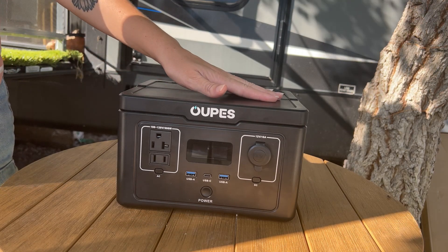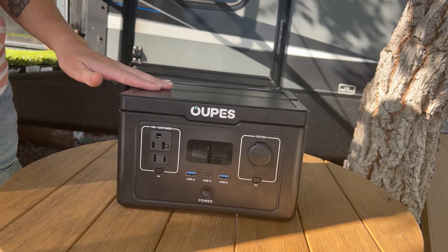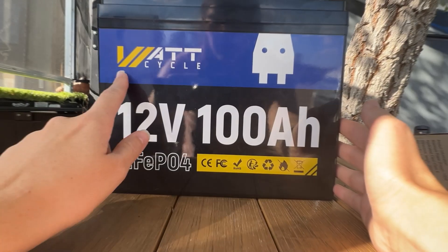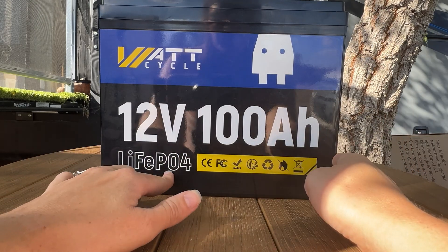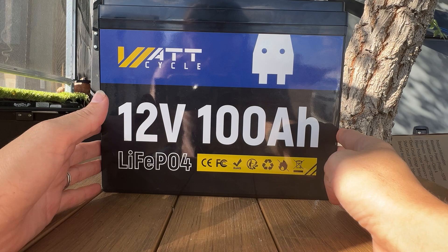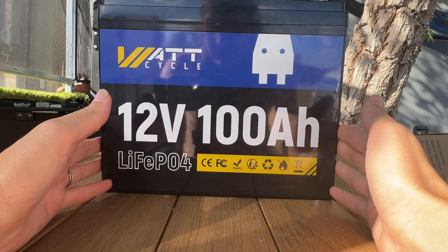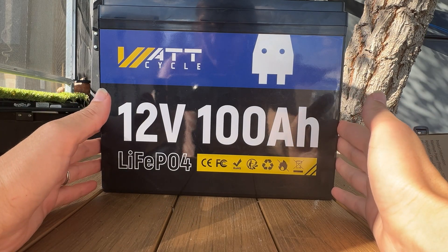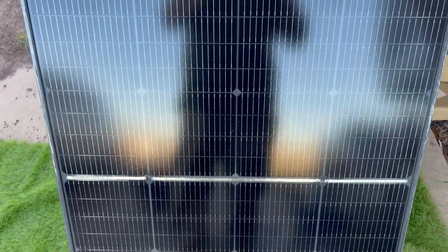I can only imagine the deals they're going to have on their bigger ones. I also did a review on this power station over on my channel — I'll drop the link below in the description. Now, this is the What Cycles 12-volt 100 amp hour lithium iron phosphate battery. A $20 off coupon is making this battery $159 for the Group 24, which is a great deal. Click the link below in the description — you're not going to want to miss this opportunity to get this battery.